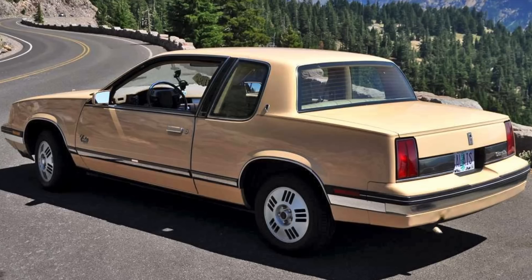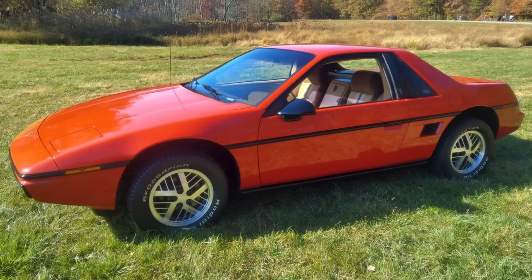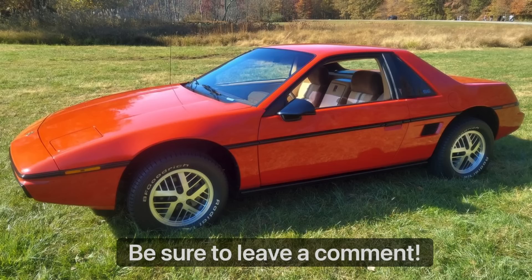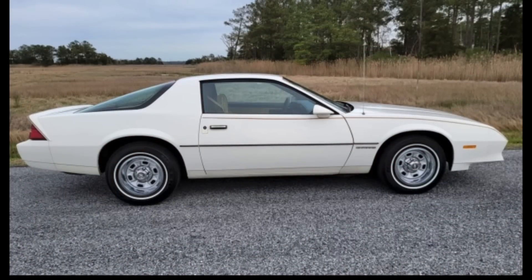The Iron Duke was also the standard engine in the Fiero when it was introduced, but the Fiero weighed about 2,500 pounds — significantly less than the Firebird. In any event, the Iron Duke under the hood was nothing but a slow poke. One good thing was that it was fuel injected from the start, as opposed to the carbureted version in the 1980 and 1981 X-cars, so at least it started up with relative reliability and was pretty durable from an overall operability standpoint.